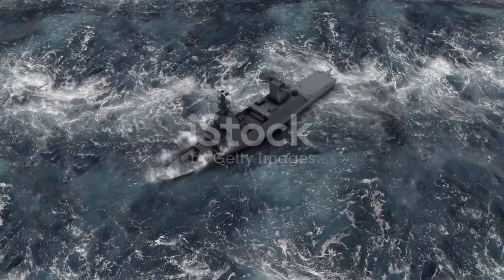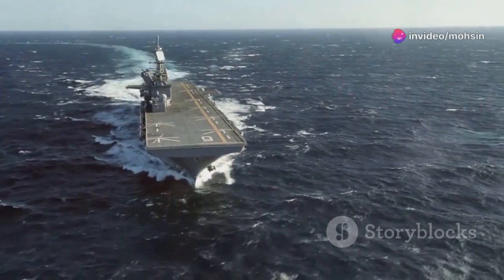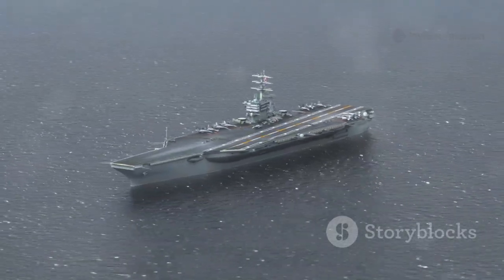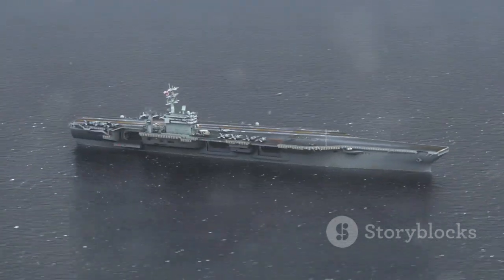It's not just enemy action that tests an aircraft carrier's strength — Mother Nature can be a formidable opponent too. These ships operate in some of the roughest waters on earth, facing down hurricanes, typhoons, and monstrous rogue waves.